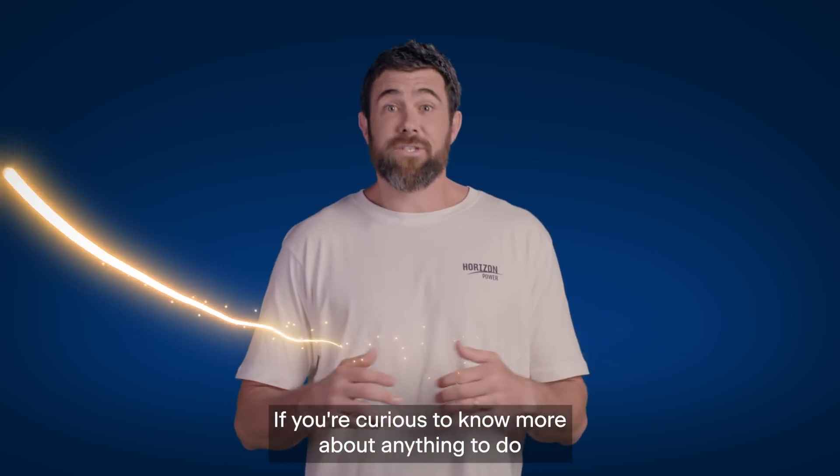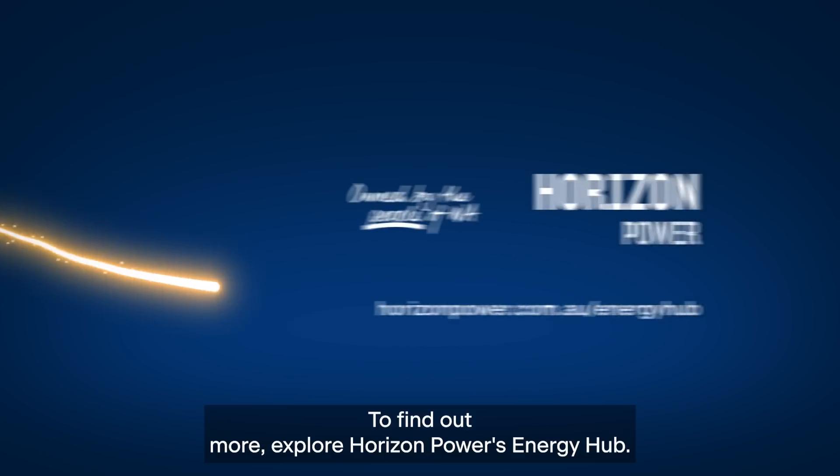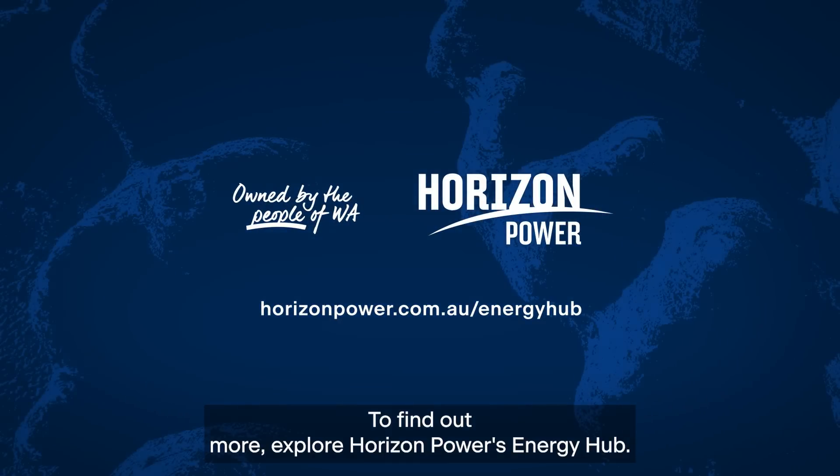If you're curious to know more about anything to do with your energy supply, you've come to the right place. To find out more, explore Horizon Power's Energy Hub.